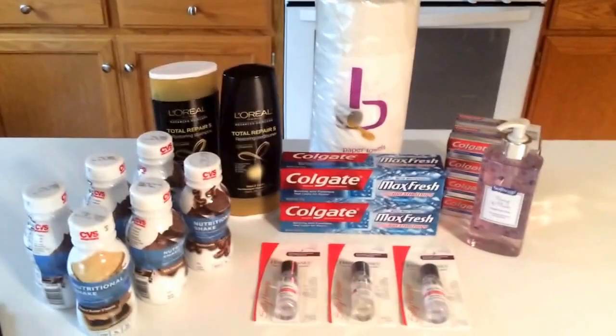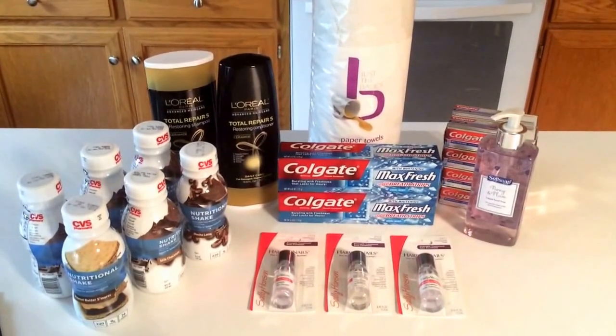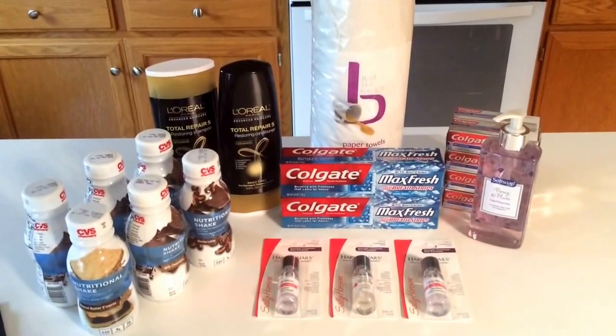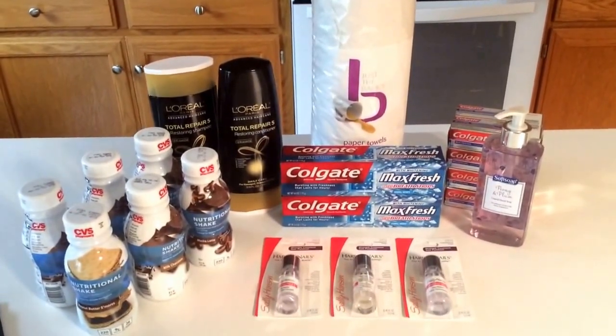Hey guys, Savvy Coupon Shopper here with your CVS deals for this week, June 7th through Saturday, June 13th. Some great deals at CVS this week and they are super easy deals, so be sure to pick them up.